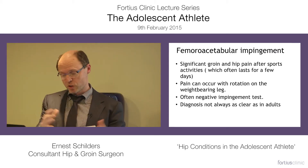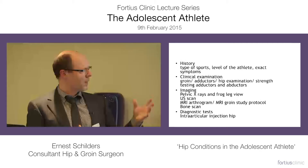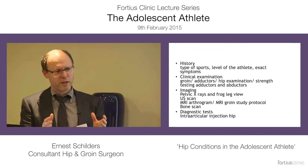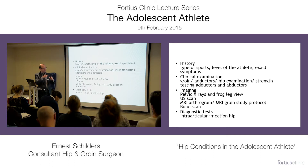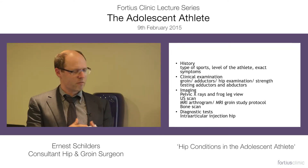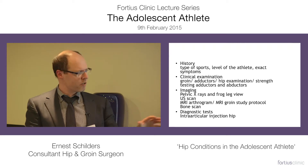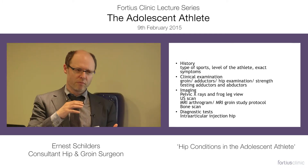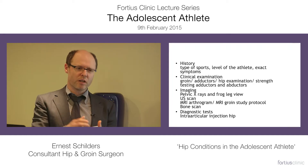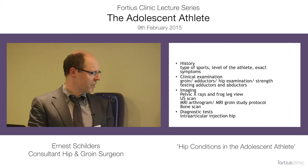That brings us to the most common condition: femoral acetabular impingement. One of the most common symptoms is significant pain after sports activities. We start with clinical examination — isometric strength testing of the adductors and abductors, and electronic measurement of range of motion. For imaging, the first thing we do is pelvic X-rays. In adolescents, to reduce radiation, we do frog leg views. We also do MRI arthrograms, preferably with local anesthetic. In that age group, patients very often have large wave signs — areas of unstable cartilage — and often you don't see a labral tear. If you inject local anesthetic at the same time and it takes away the pain, then at least you know it is coming from the hip joint.